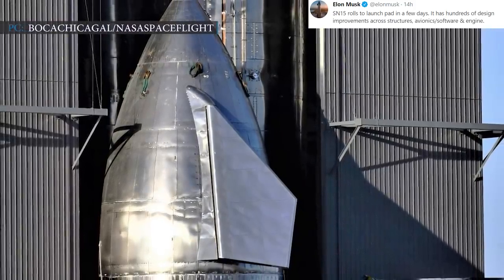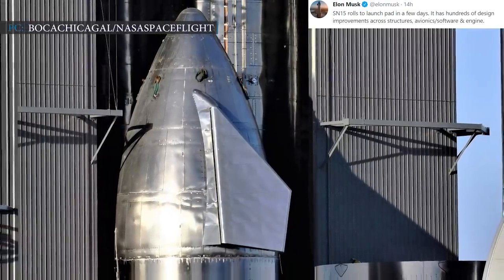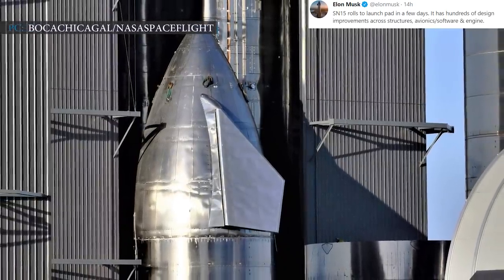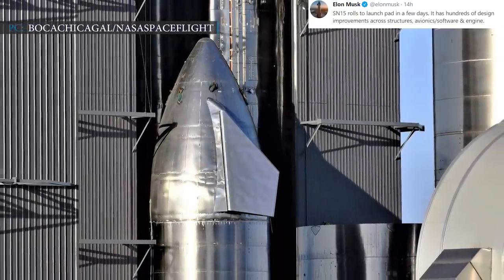Last year in November, SpaceX CEO Elon Musk first talked about major Starship upgrades with Starship prototype SN15. After the SN11 flight test, Musk again said in a tweet that SpaceX would roll out SN15 with hundreds of upgrades.